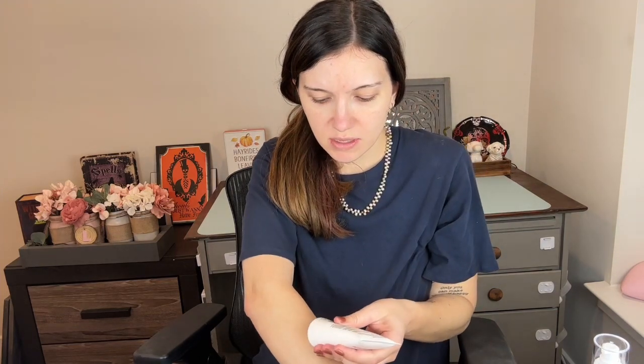It definitely has a scent, so I don't know what 'universal' means. It's a white cream as usual and it blends in fine. It smells like a fresh, somewhat citrus scent — but not super citrusy. I just don't know what 'universal scent' means.